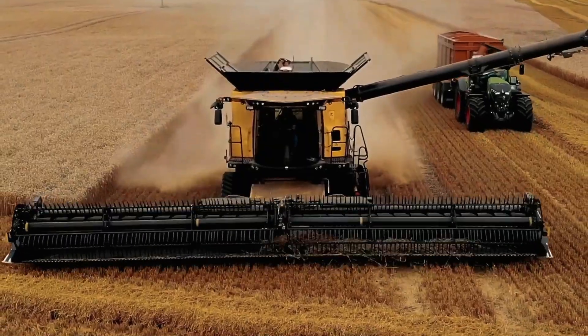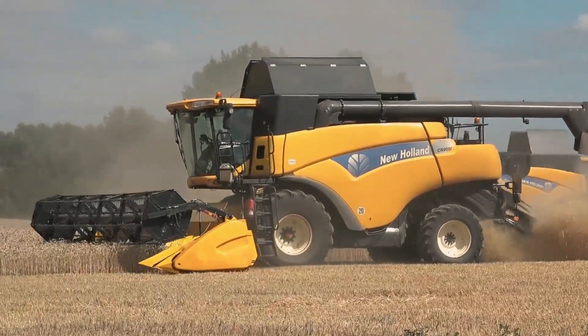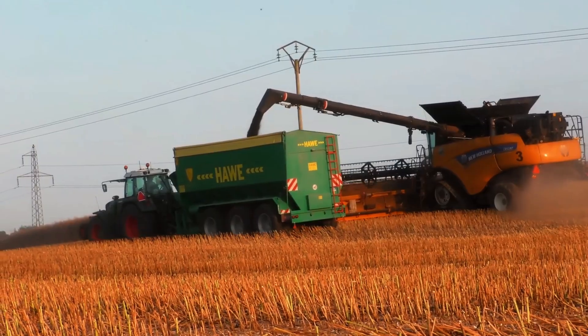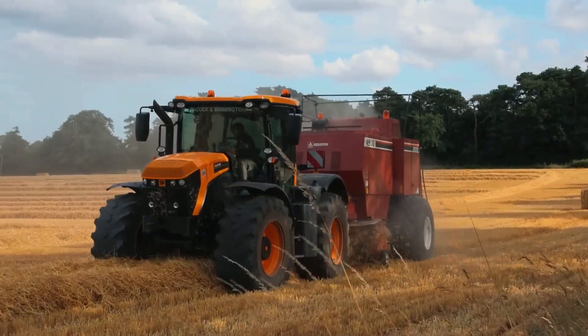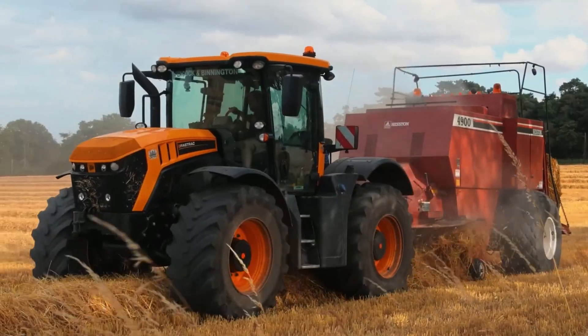The New Holland CR 10.90 is not just powerful, but also smart. Its IntelliCruise system auto-adjusts speed based on crop volume, boosting efficiency by 15%. It handles various grains, from wheat to corn.